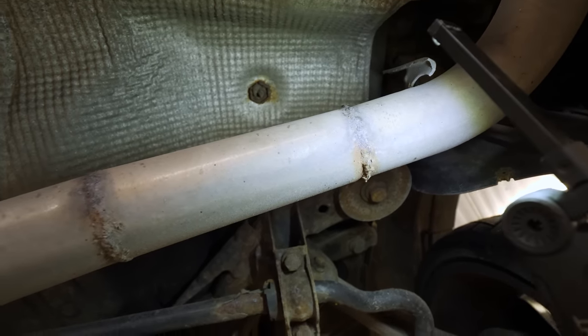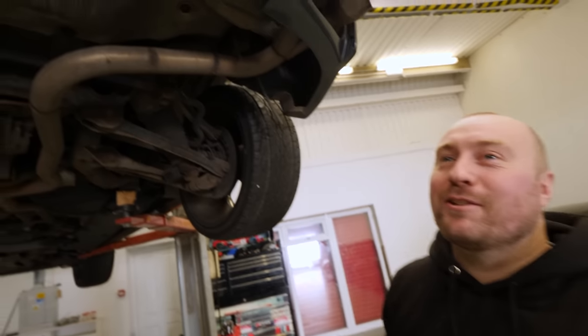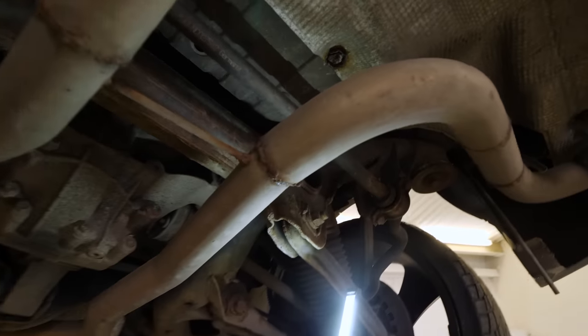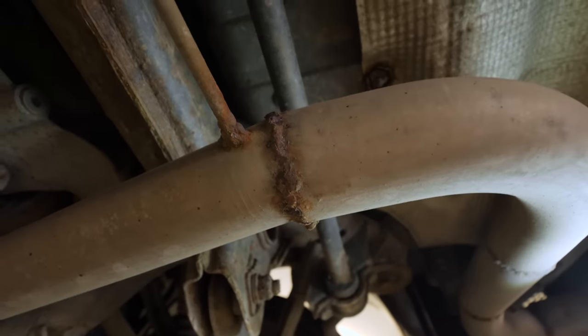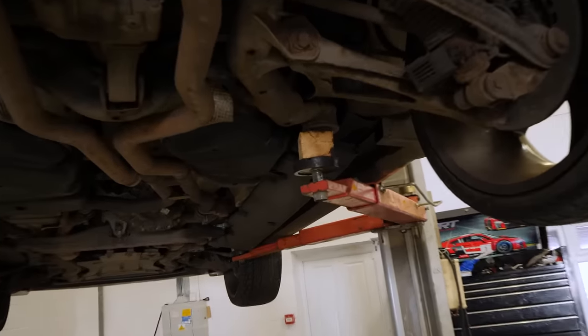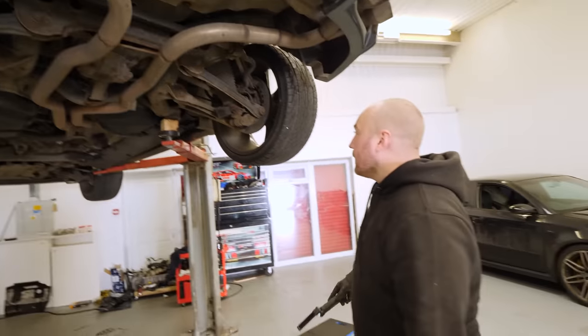We've never welded before in our lives but I still reckon it'd look better than that. Remember those things you used to have in school - the straws with the wet tissue? That looks like that with the weld. I don't know who's done it, apologies in advance if I'm upsetting you, but that's not very good. Hopefully the wood that we've held the car up with is better than that exhaust because I ain't going under that.